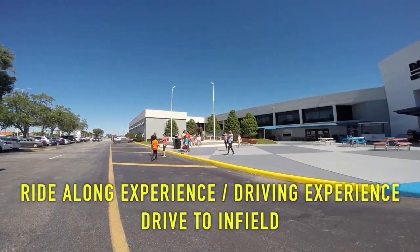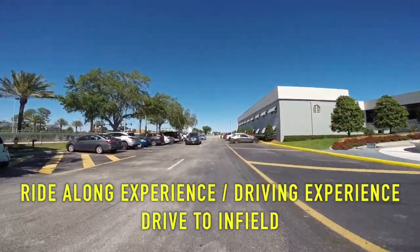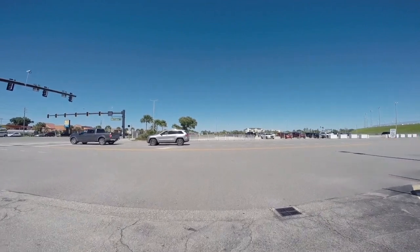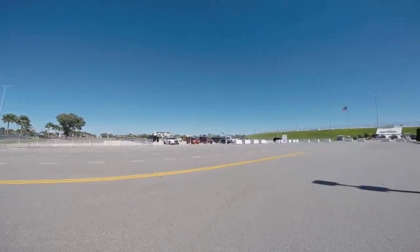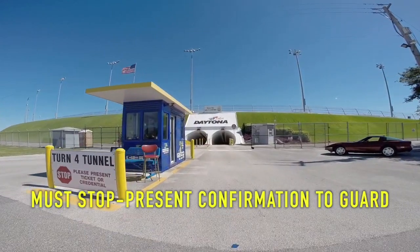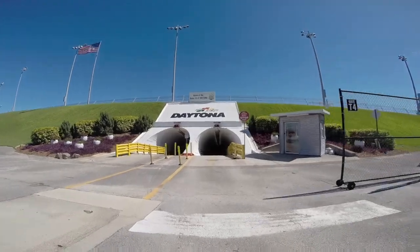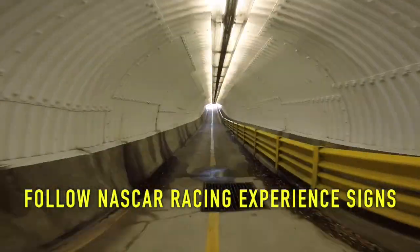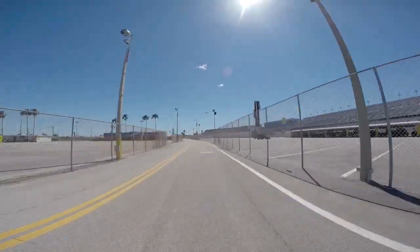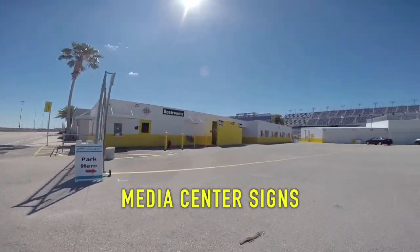If you're doing a ride-along experience or a student driving experience, you will drive yourself into the Infield parking lot. Exit the parking lot by taking a right and proceeding to the Turn 4 Infield Tunnel. At the Infield Tunnel, you must stop and present your reservation confirmation to the guard. Then proceed through the tunnel to the Infield, where you will follow the NASCAR Racing Experience directional signs to the parking lot.